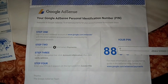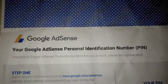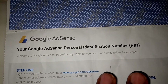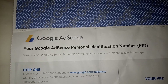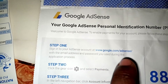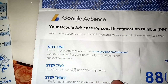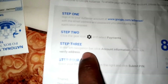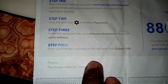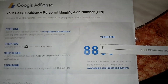When you open the letter, this is what you see. It shows that it is from Google AdSense. Your AdSense personal identification number will come to enable payments to your account. The steps shown are: Step 1 — sign in to your AdSense account using your email and password. Step 2 — click the gear icon and select Payments. Steps 3 and 4 follow, and then they give you the PIN.